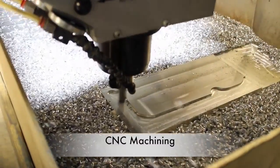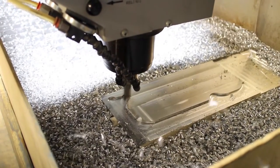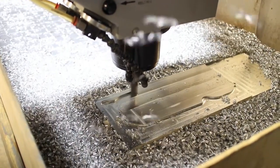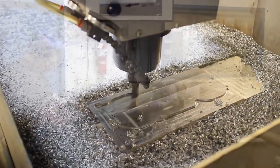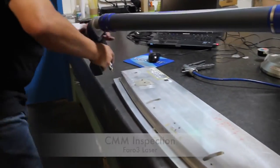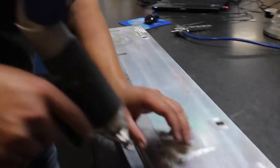Hydroform USA is a self-sufficient, one-stop shop in support of our fabricated products to reduce cost and increase quality and control delivery time. We utilize the latest in quality and inspection technology to achieve zero defects.